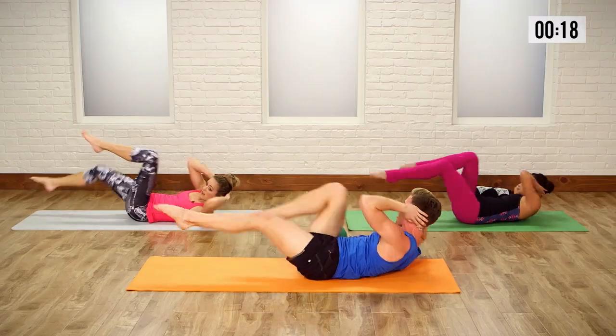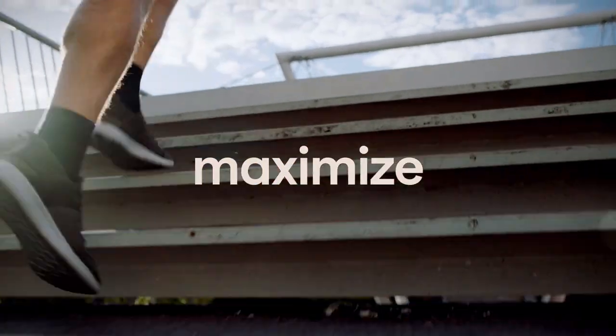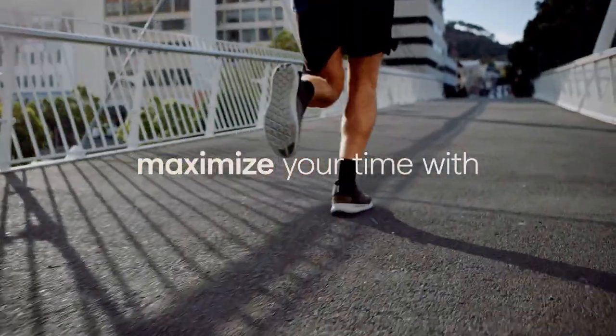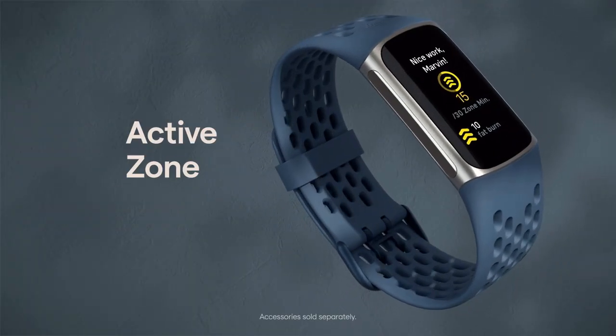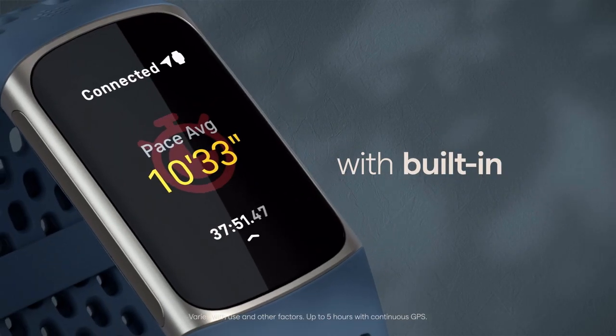So guys, this was the video about the best smartwatch. All the links are given in the description, do check them out. If you enjoyed the video, be sure to hit the like button, tell us in the comment section about which one you like the most, and don't forget to subscribe to my channel for more videos. Thank you.